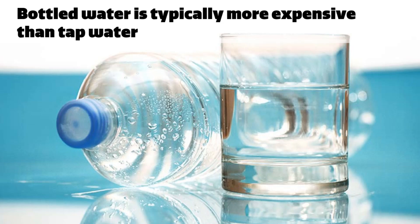Bottled water typically is much more expensive than tap water. On average, a 16.9 ounce bottle of water costs 70 cents per bottle, or about 4 cents per ounce. Compare that to tap water, which is delivered direct to your faucet for less than a penny a gallon.